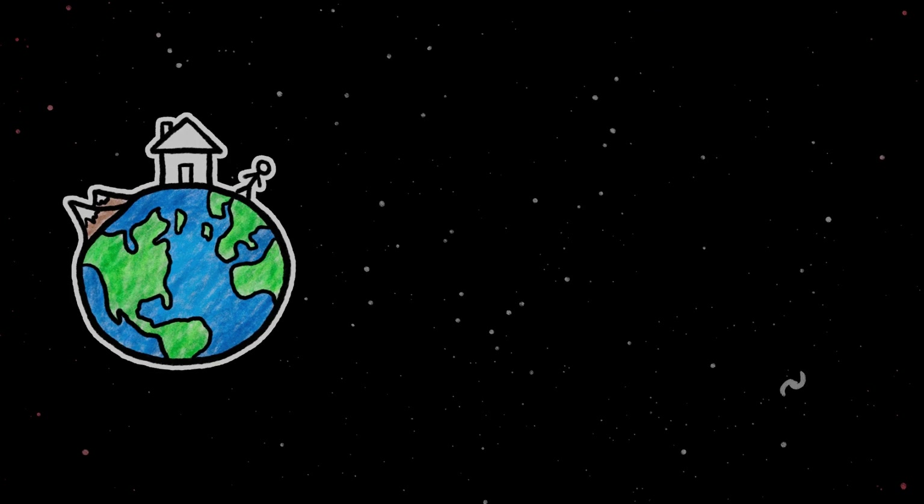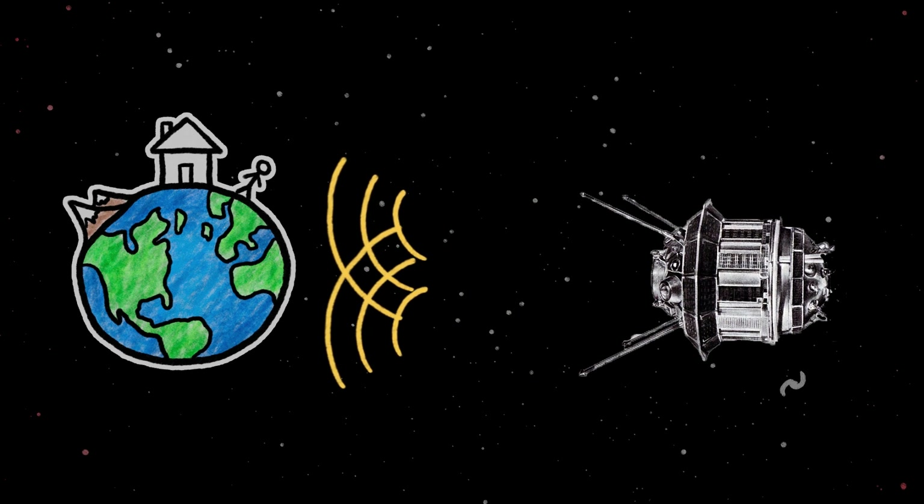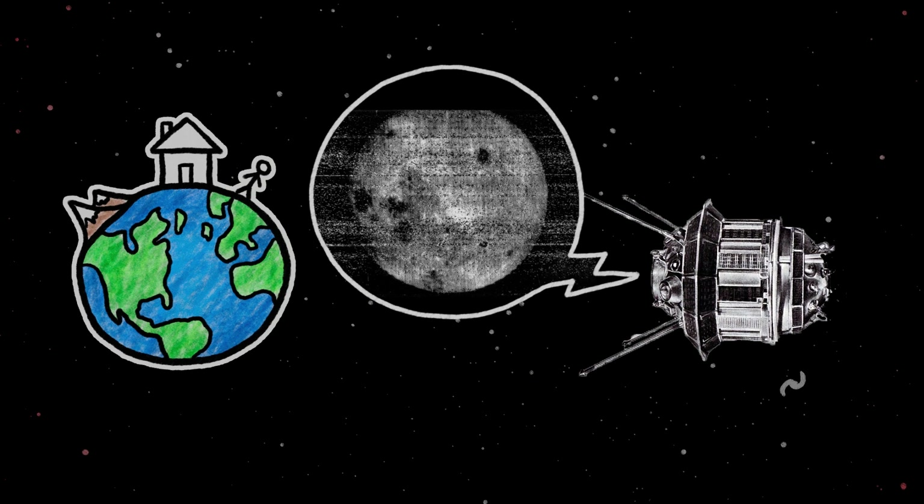Yeesh. That ending was dark. And speaking of dark, do you ever wonder why we never see the dark side of the moon? Here's why. In 1959, the Soviet spacecraft Luna 3 beamed back images of something Earthlings had never before seen: the far side of the moon.